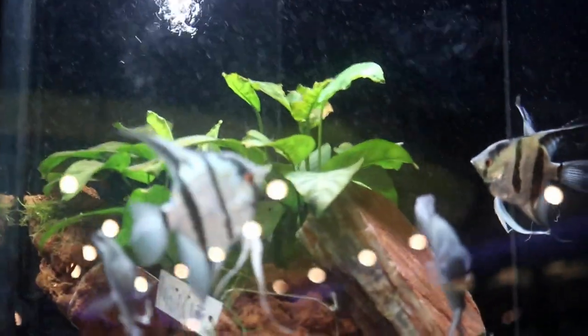Now we come to a rack of angelfish. There was a little bit of glare on these tanks, but these are all very healthy and very beautiful angelfish. I'm going to take a break for a moment and let you guys enjoy these.